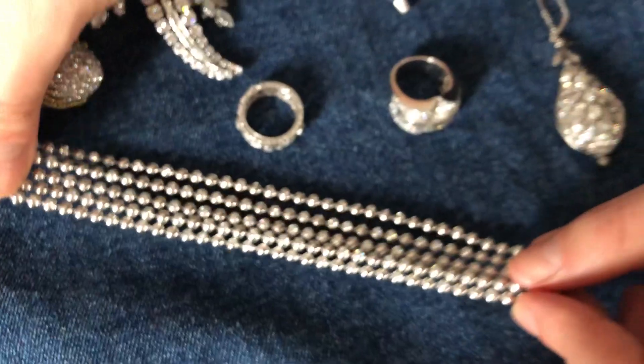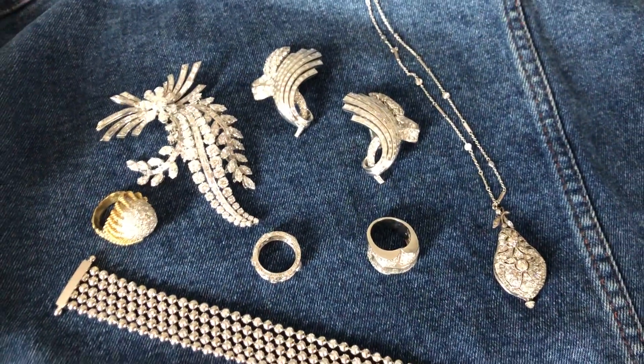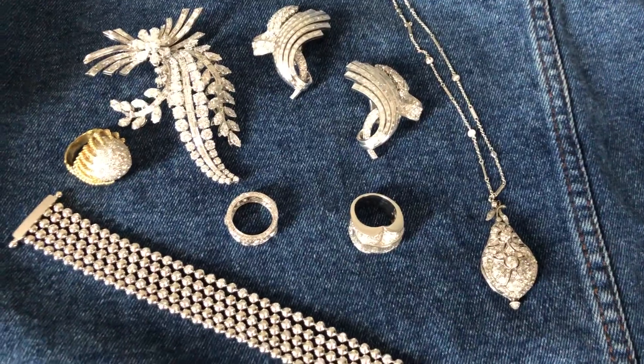So check out the sale because there really are some really well-curated pieces of diamond jewellery that span over a century.